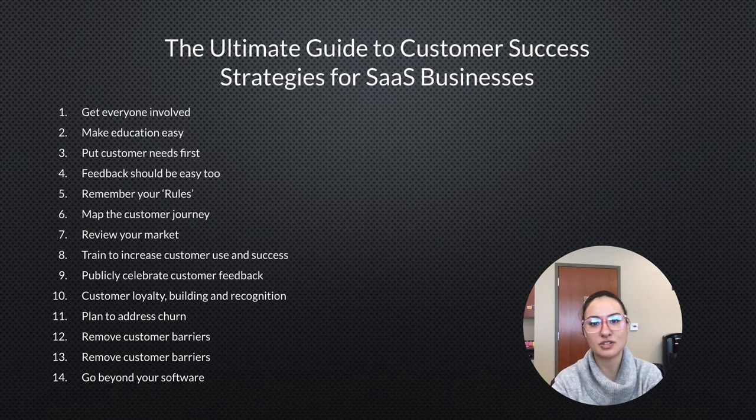Get everyone involved — not just the customer success team, but everyone in the company needs to be involved in making the product and experience better so that customers are satisfied. Make education easy for your customers, as this will prevent a lot of frustration down the road. Put customer needs first.